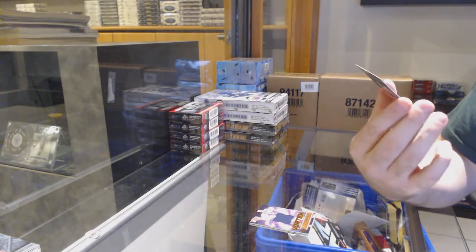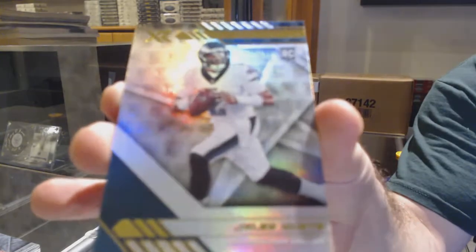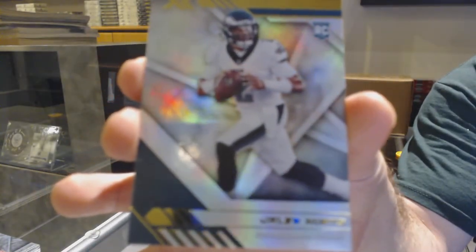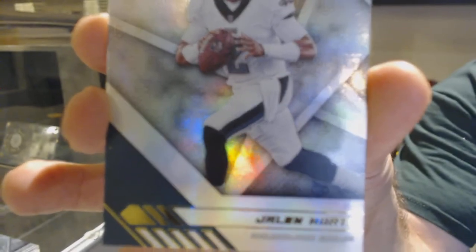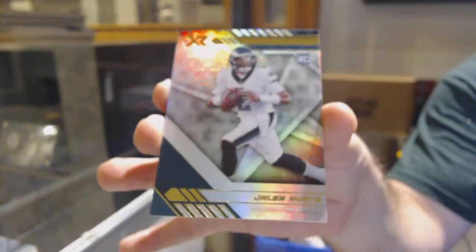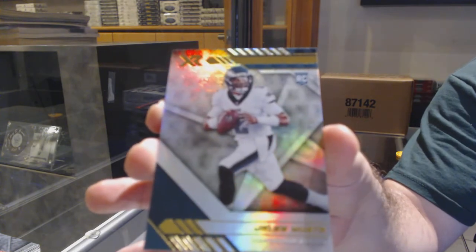And we've got a rookie of Jalen Hurts. That's sick. The writing on these — I apologize — is really, really bad for someone who doesn't know the names offhand. It kind of looks like an M or an N or an H, but obviously when I look at the back it's easy: Jalen Hurts. There we go.